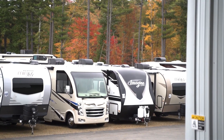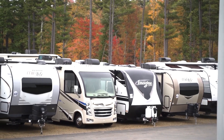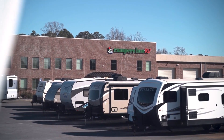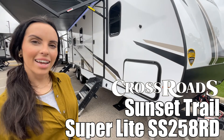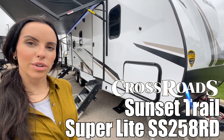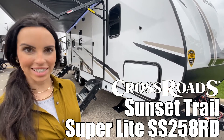Here's another great RV from America's number one family-operated RV dealer, Campers Inn RV, the RVers' trusted resource. Hi, I'm Leanna. Today I'm going to be showing you the Sunset Trail by Crossroads, model 258RD. Follow me.